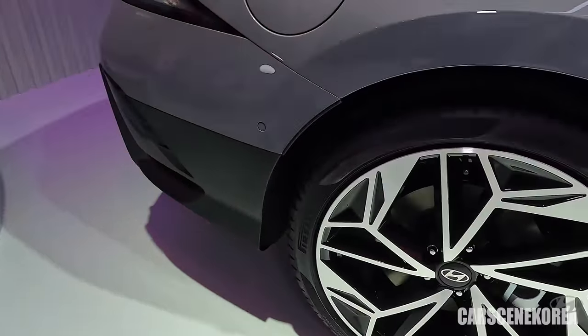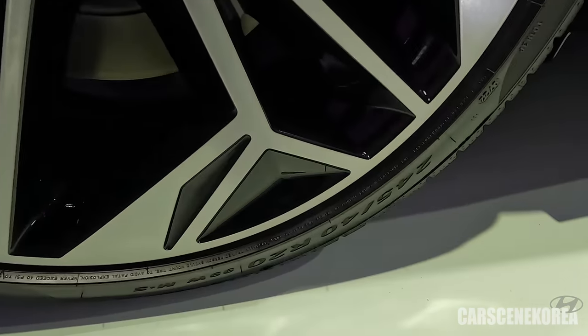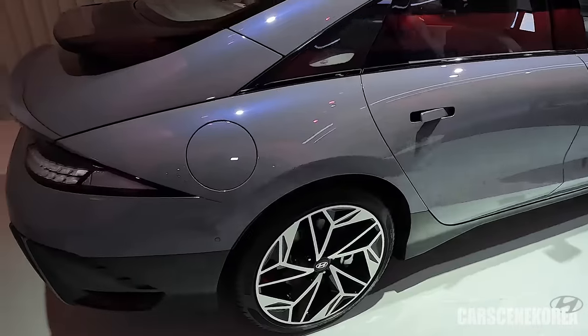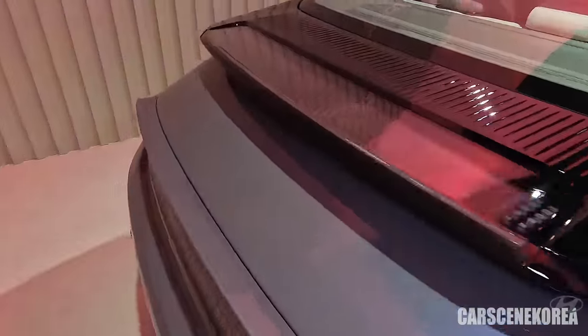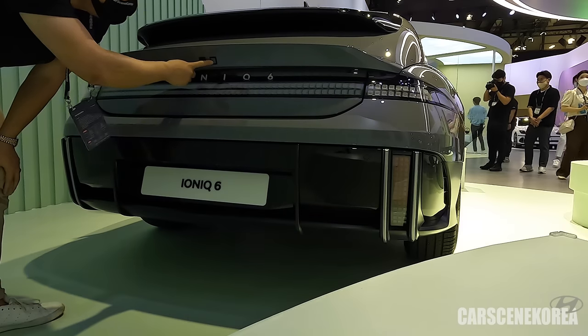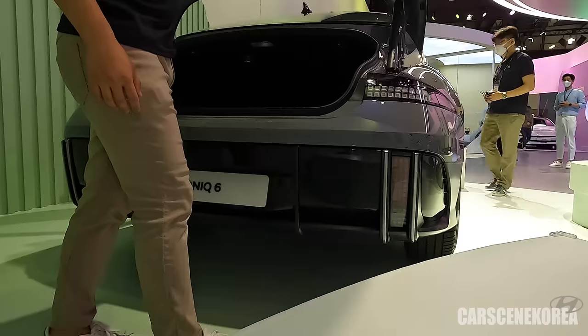This is the 20-inch wheel, probably with 245-40-20 tires — and yes, it is. This is the biggest wheel you can get on the IONIQ 6. Right here is the dovetail, here are the six buttons, it even has the pixels, and this is the boot button and lock button as well.